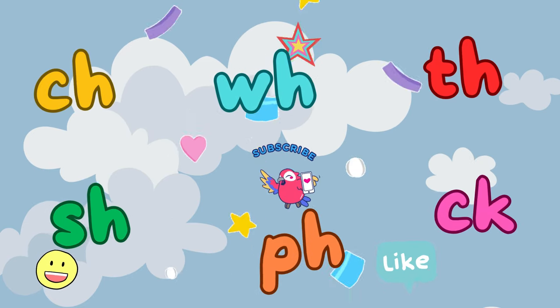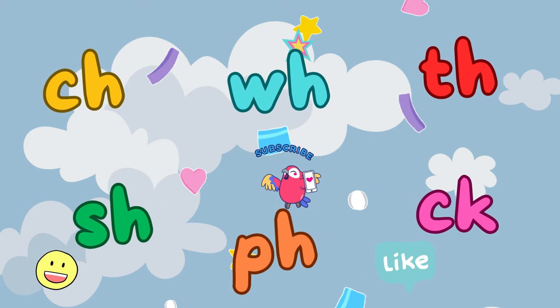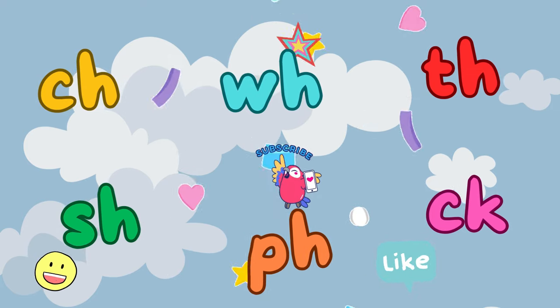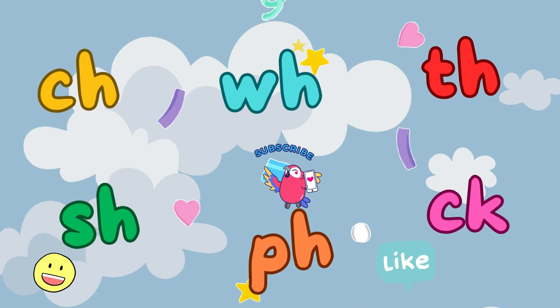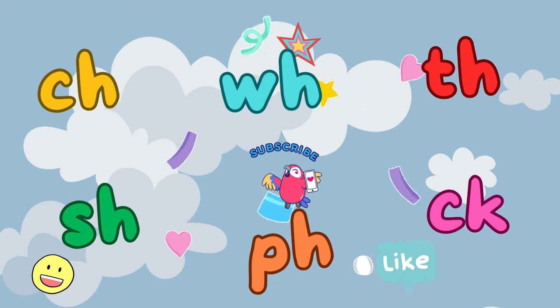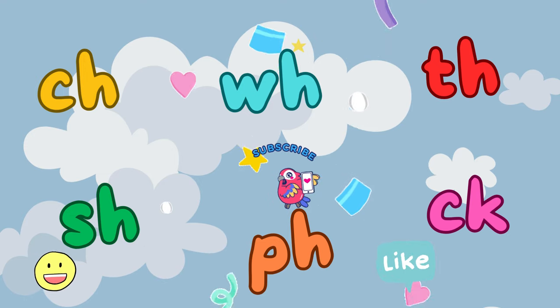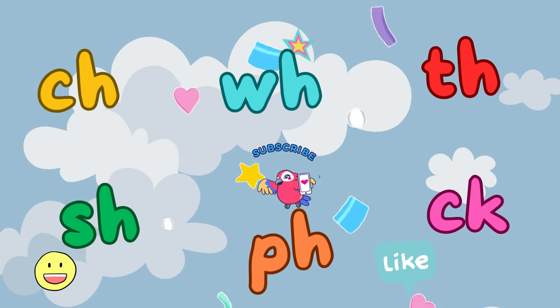Wow! You did an incredible job exploring digraphs with me today. We learned about C-H, S-H, W-H, P-H, T-H, and C-K. Remember, these special pairs of letters make unique sounds in words. Keep practicing and discovering new words with these amazing digraphs.